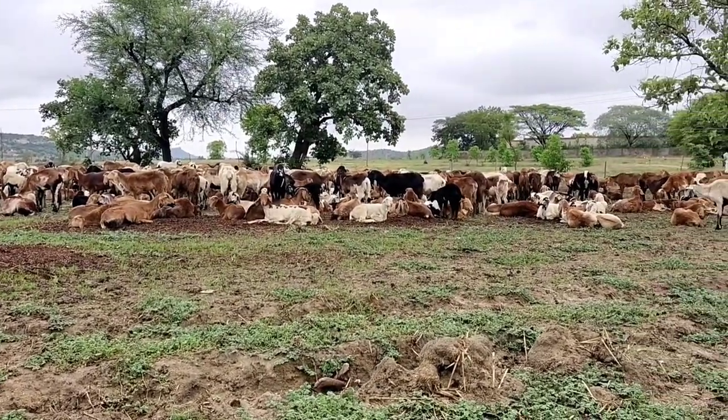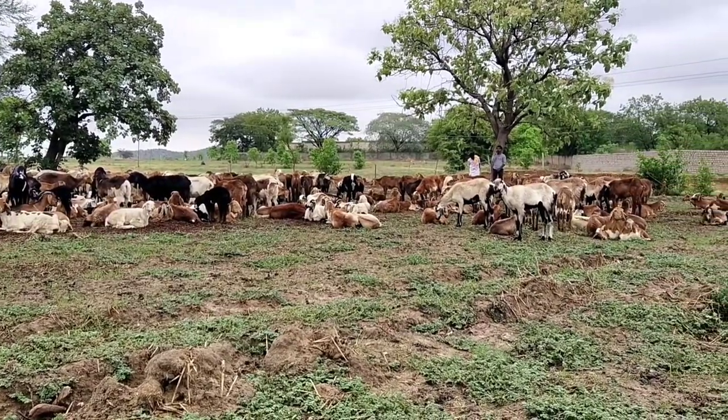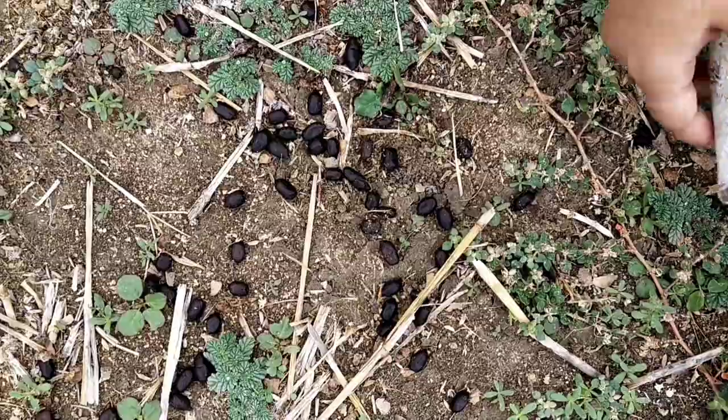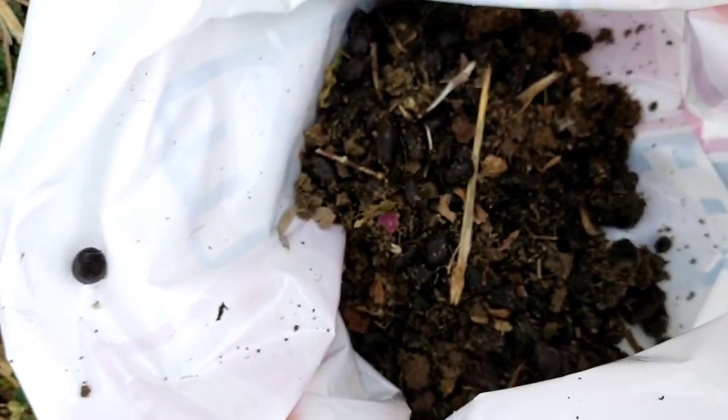Finally, I'll share how I collected it. There are many fields near my place where I noticed a flock of sheep grazing, so I directly collected it from those fields. You can also collect it from a herdsman or a shepherd, or you can collect it at the time of livestock rearing and save it for the whole year.